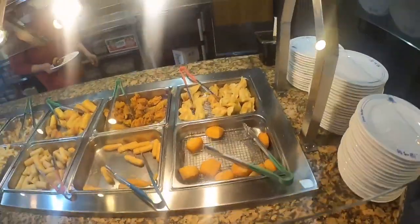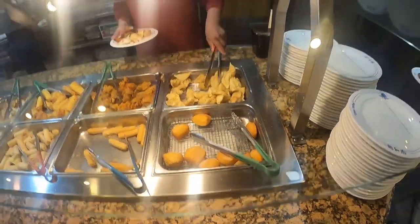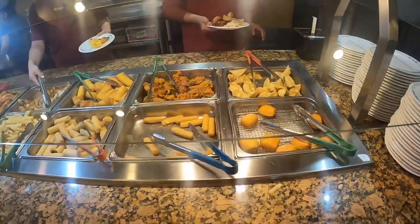Oh yeah, them fried biscuits! That's what they call them — I never knew what these things were called. Now we know: fried biscuits, some sweet sugar biscuits. They're pretty good!